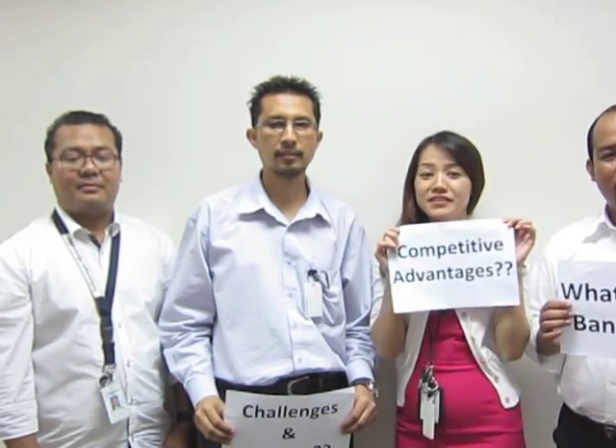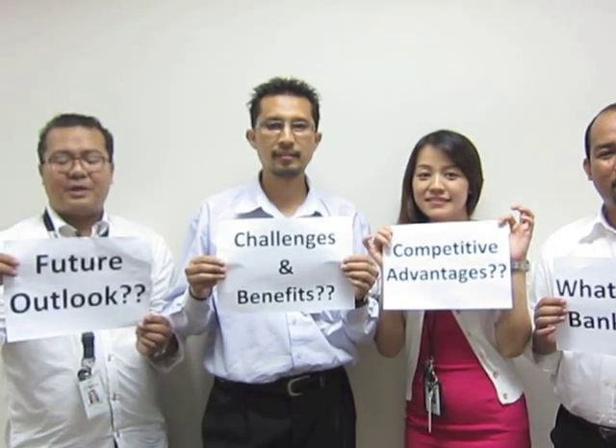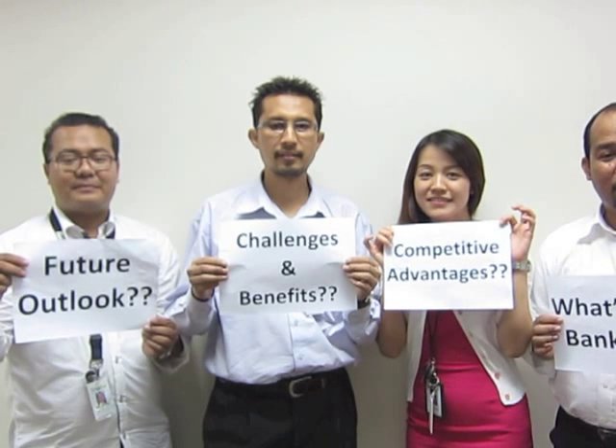We will start with the first topic: what is Core Banking? Second, cooperative advantages. Third, the challenges and benefits. Fourth, our future outlook. So first thing first, what is Core Banking?